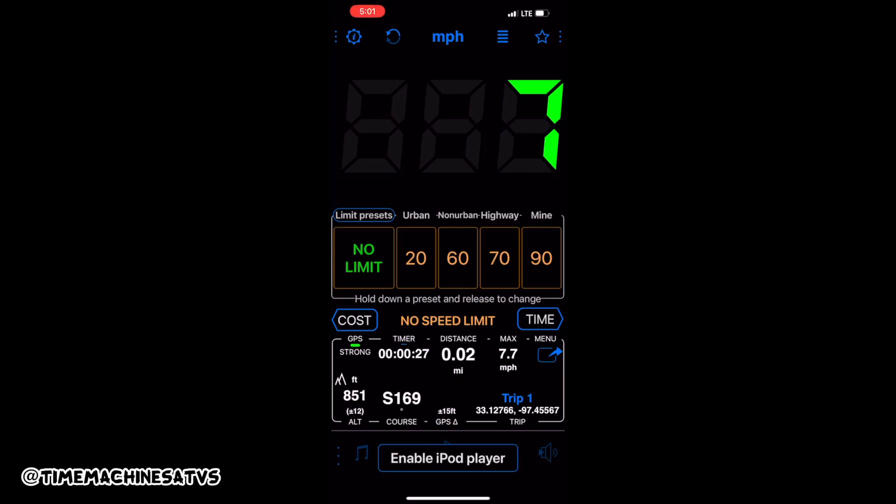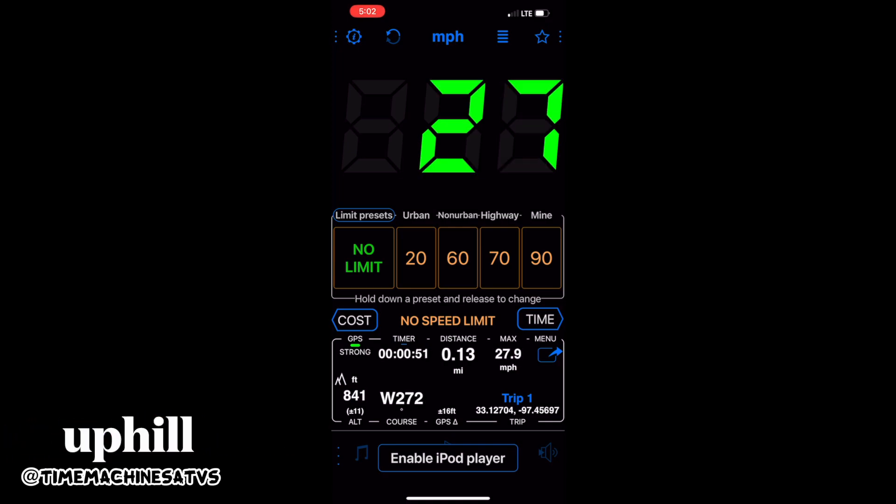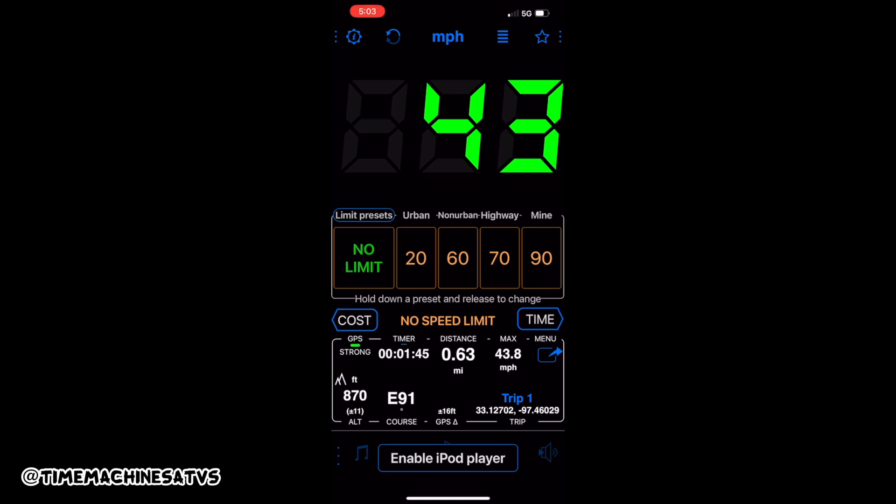Let's go see about this top speed run. My guesstimation: 40 miles an hour, maybe. 40 uphill and 47 downhill. She's on the hill! It wasn't because of my bad shifting either — it's because my shifting was strong.